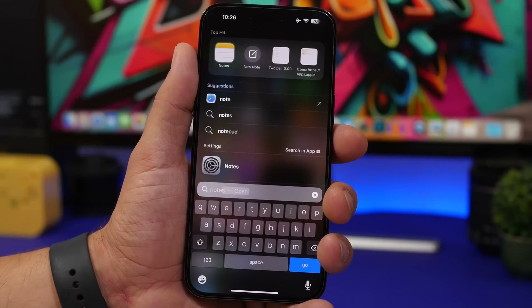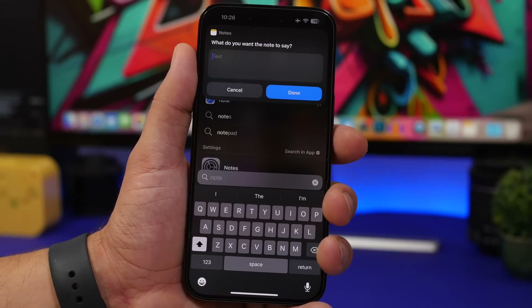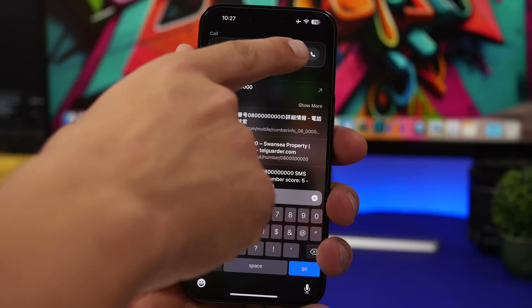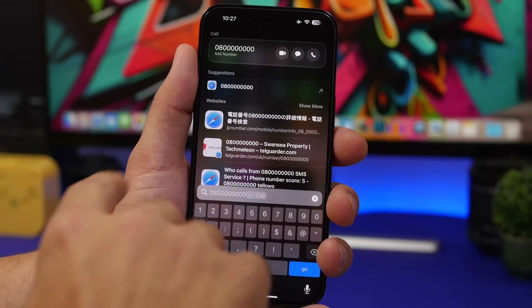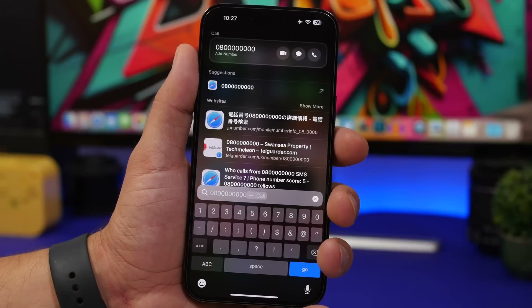In Spotlight search, if you search for a note you will now get a new button that shows a pop-up where you can quickly create a new note and save it under the Notes app. If you search for a phone number in Spotlight you now have the option to call that number directly, send a message, do a FaceTime call, or add the number — all without having to navigate away.